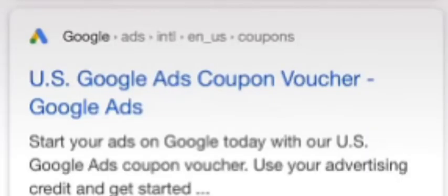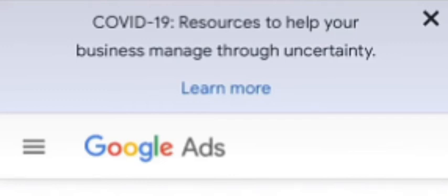Did you know that Google will actually give you money to run ads on their platform? It's pretty simple — let me show you how. Type 'Google Ads coupon' into Google and click on the first link. When you go onto that link, there'll be a box for your email address — just pop in your email and sign up.